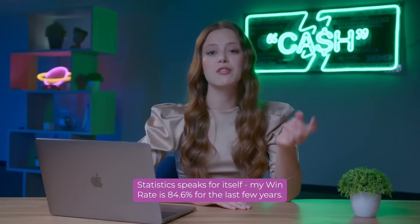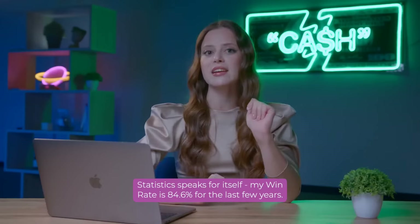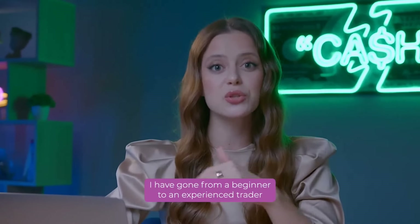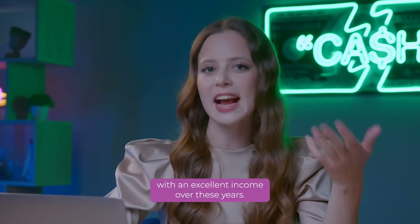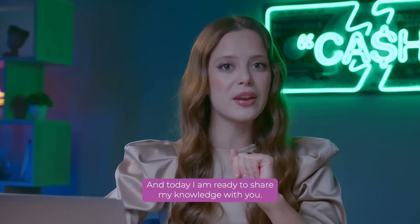Statistics speaks for itself. My win rate is 84.6% for the last few years. I have gone from a beginner to an experienced trader with an excellent income over these years. And today, I am ready to share my knowledge with you.